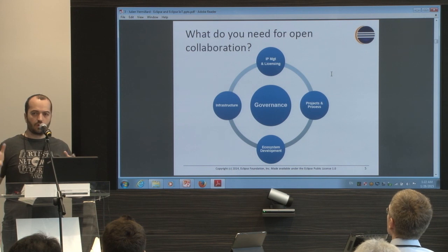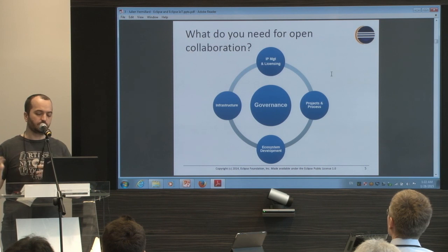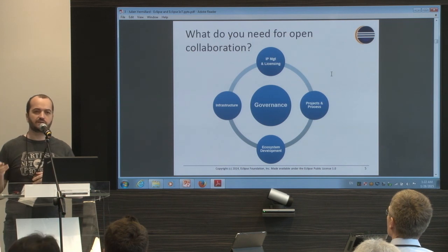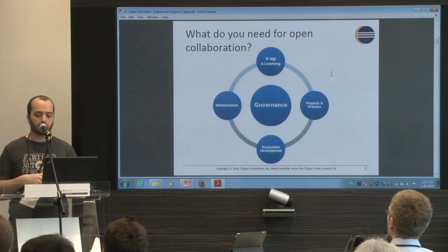There is also a marketing and ecosystem development aspect. There are people doing marketing for projects, and there are conferences: EclipseCon in the US, in Europe, in France, and also several events like hackathons and Eclipse Days everywhere in the world.